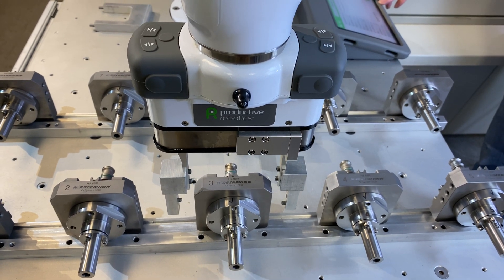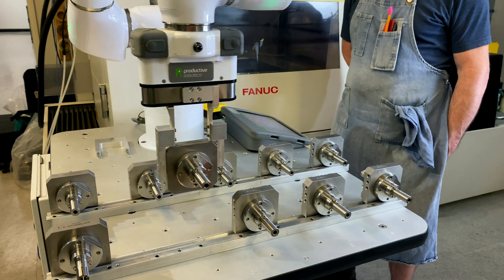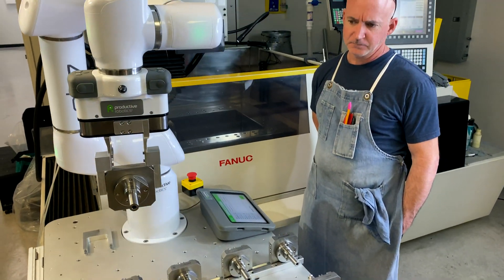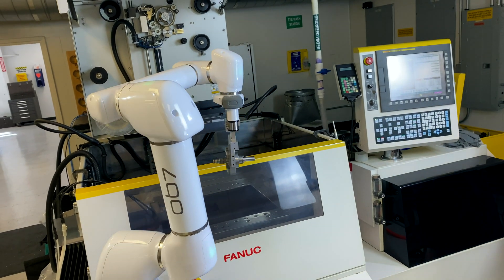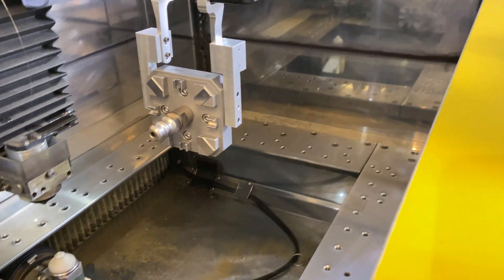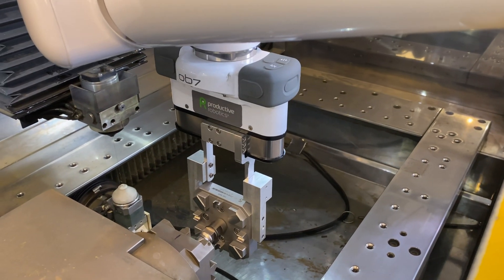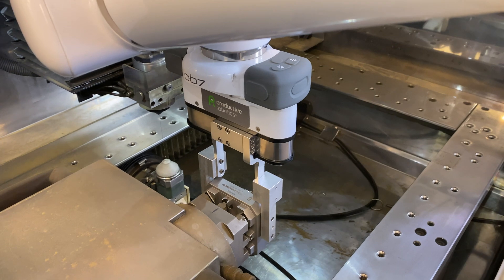Currently, we have the OB7 doing auto-tending on our wire EDM. That process takes a long time for one part. We have it tending the machine while our operator is able to tend to other activities or duties. And the other positive thing is it runs overnight, unattended, so we get more throughput.